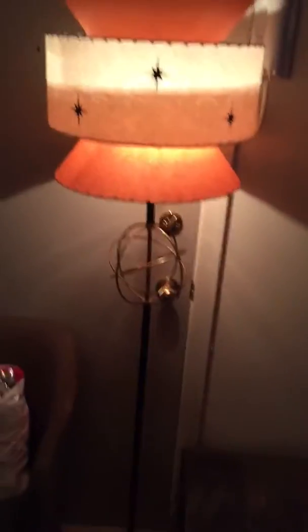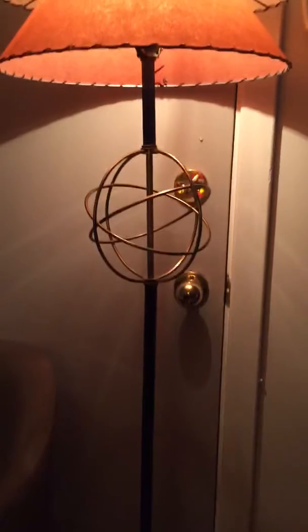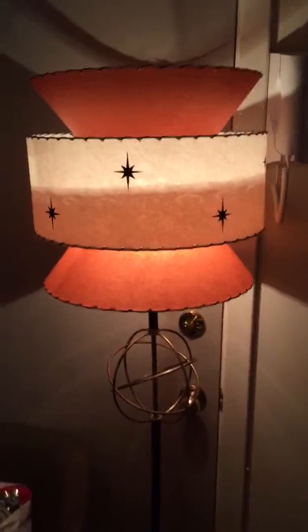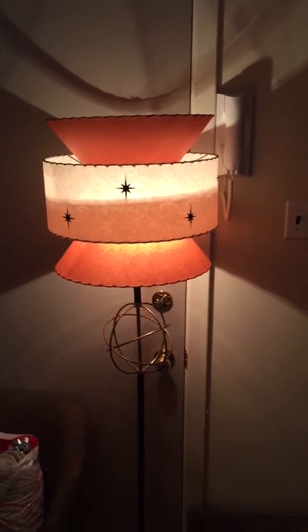So this is a lamp, actually. Picked up at Value Village, believe it or not. I haven't really done any research on it, but I just loved it. I really like art deco, mid-century modern. It's got like that mercury ball there, and it's got like some sort of atomic metal thing going on there — super cool. And then my girlfriend and I actually purchased this sweet atomic lampshade for it.